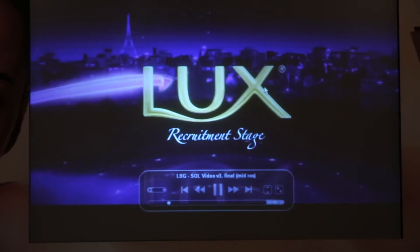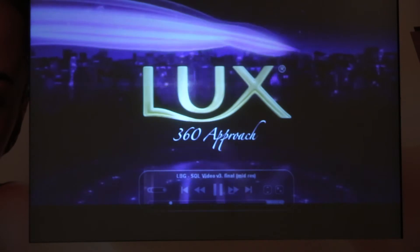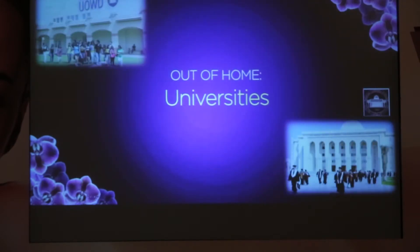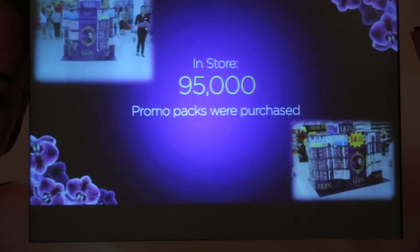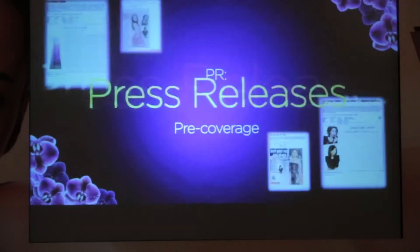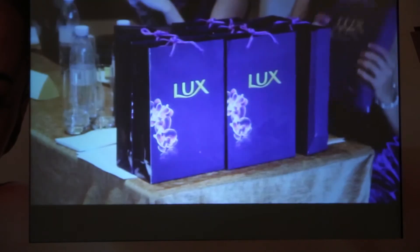We began our journey by recruiting members of our target audience using a 360 approach: television, radio, out of home, print media, in-store, in-mall, digital, and PR. Then it was time for the event — the Lux Beauty Gallery — where our consumers and beauty experts came together to experience the essence of true beauty with Lux.